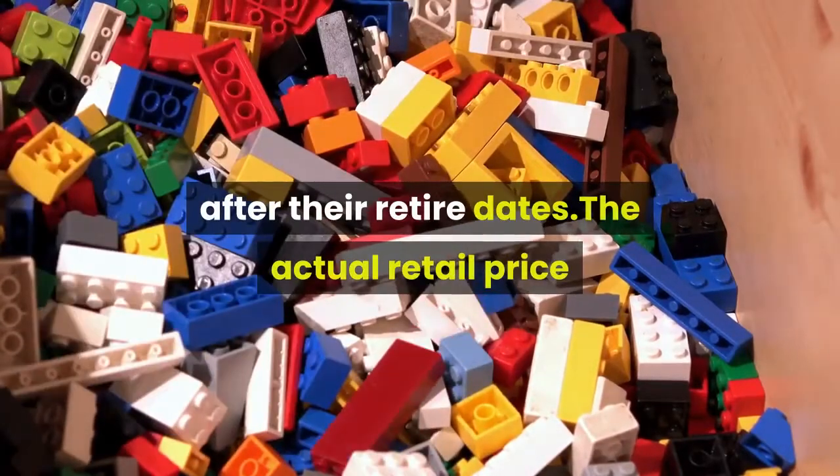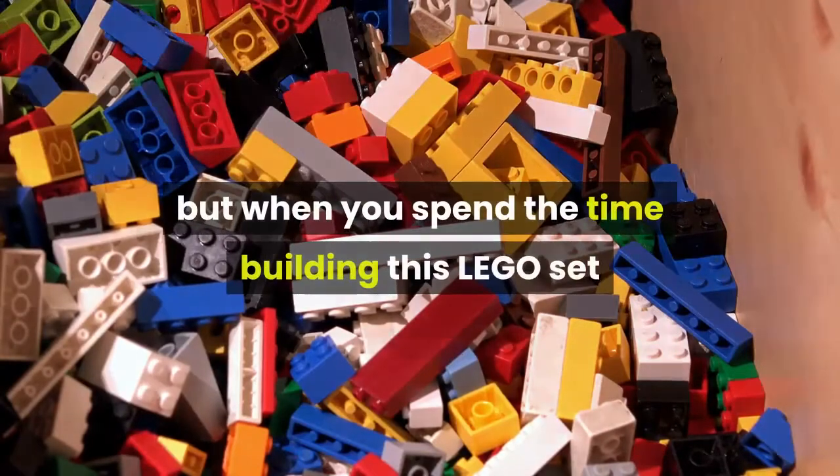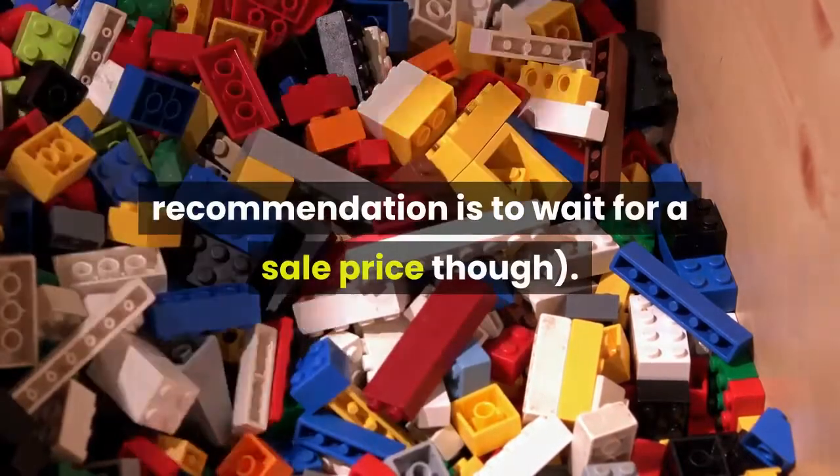The actual retail price for this set seems a little high at first glance, but when you spend the time building this LEGO set and checking out all the features, you quickly realize why the retail price is $79.99. My recommendation is to wait for a sale price though.